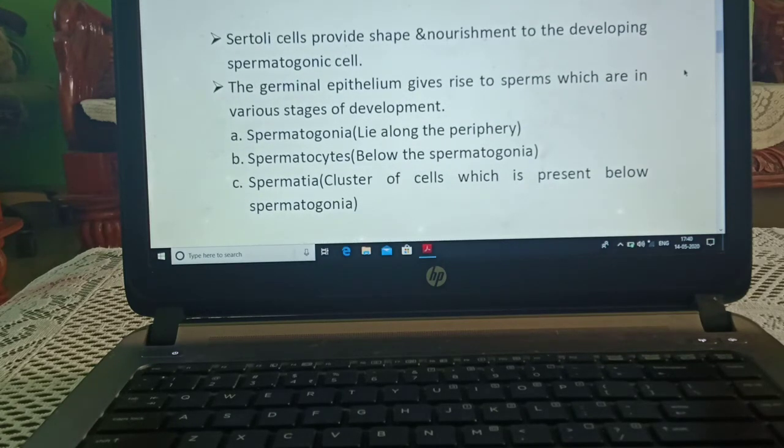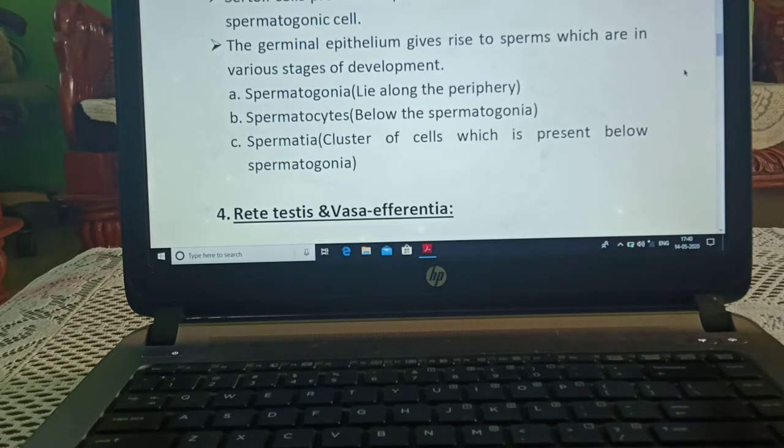Sertoli cells provide shape and nourishment to the developing spermatogenic cells. The germinal epithelium gives rise to sperms, which are in various stages of development.